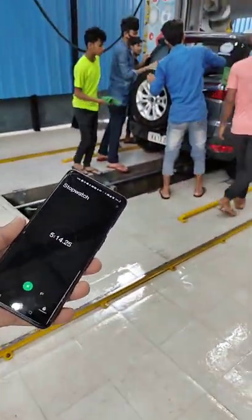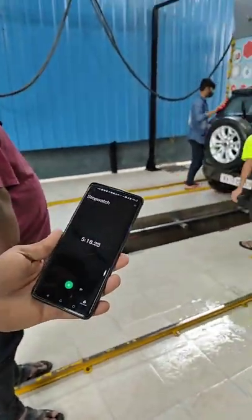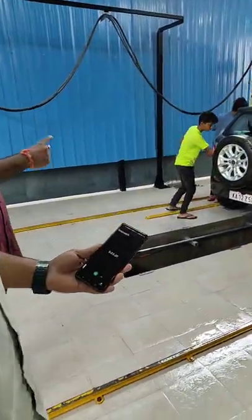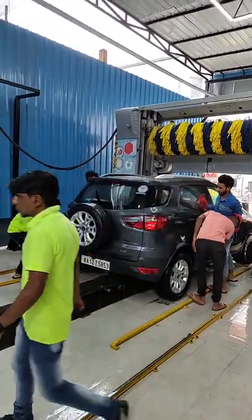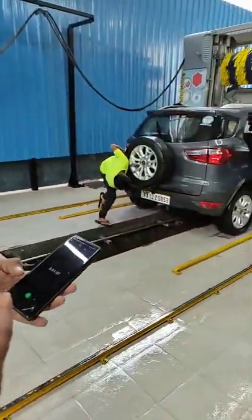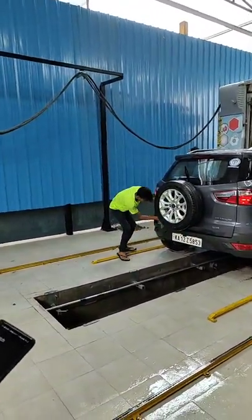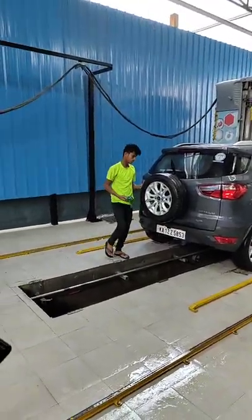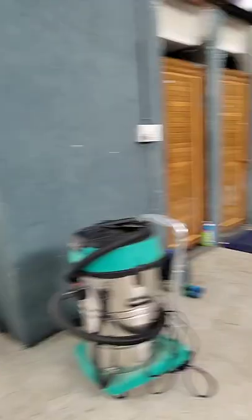5 minutes is going on, the wash is done — almost complete, only finishing now. That's it. You can consider this as 5 minutes. There is a 5-minute cycle, but if you want vacuum or additional washing, that's a manual wash for around a minute more. This is less than 5 minutes, all done.